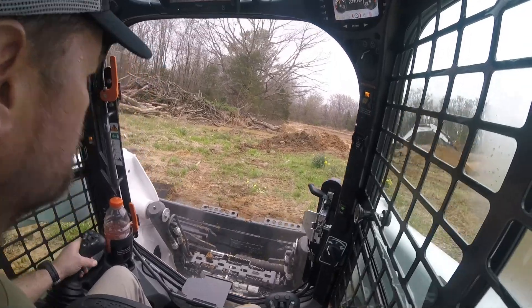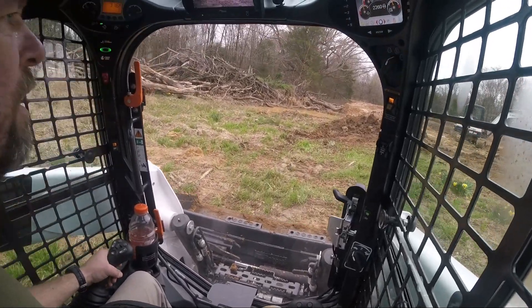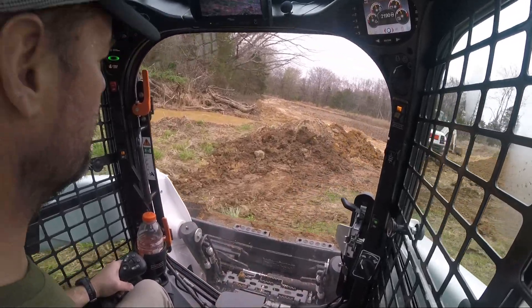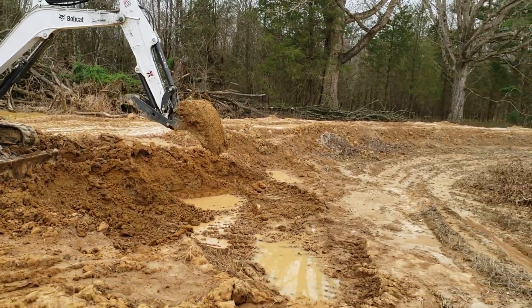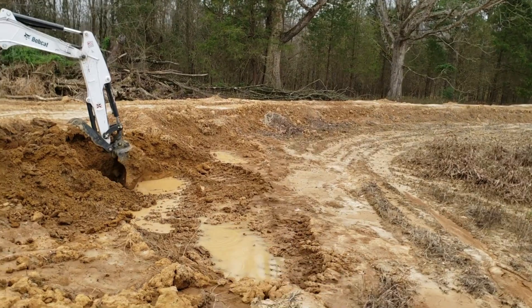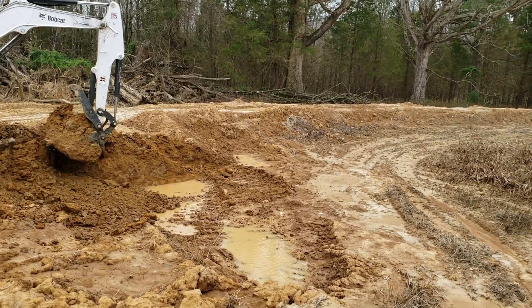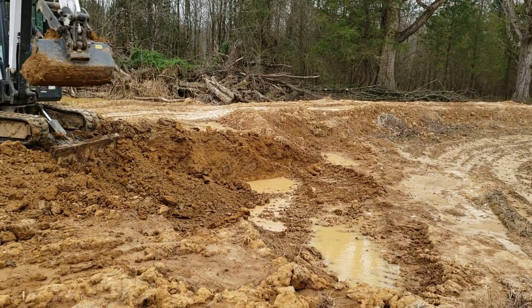I'm kind of hitting a slimy spot over here so I've got to be careful — you'll definitely get stuck in there. You can pretty much see all the way out from these teeth marks out here; we've managed to increase the footprint of the duck pond.